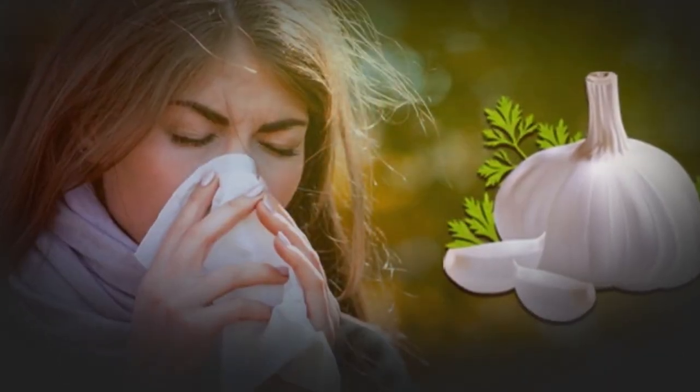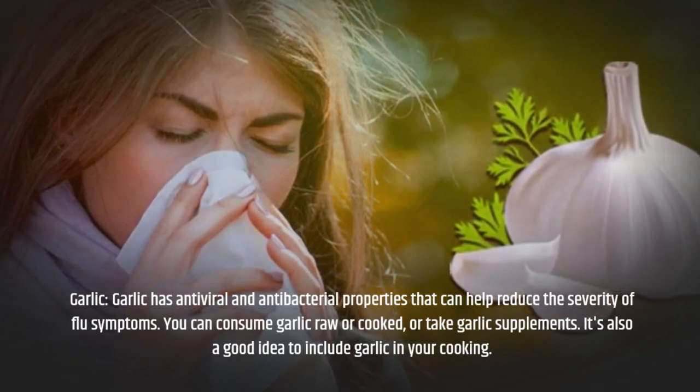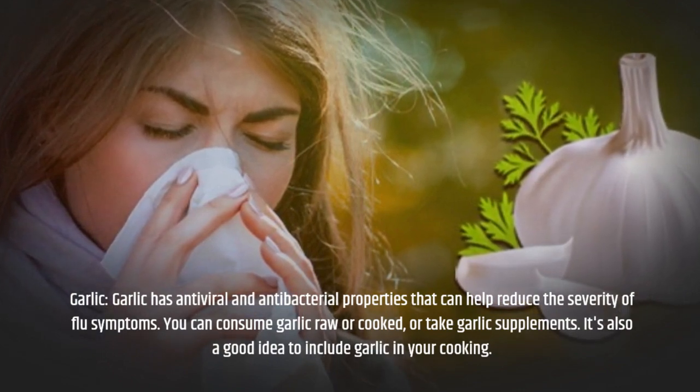Garlic has antiviral and antibacterial properties that can help reduce the severity of flu symptoms. You can consume garlic raw or cooked, take garlic supplements, or include garlic in your cooking.